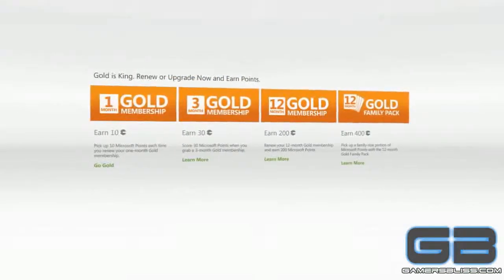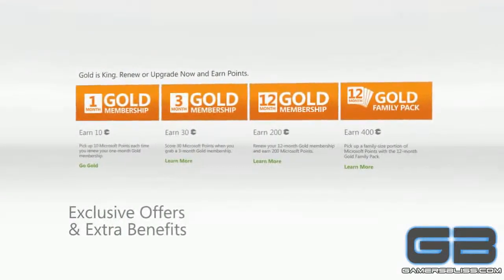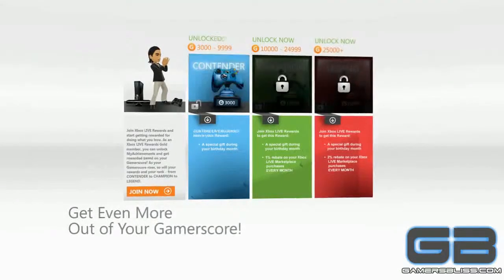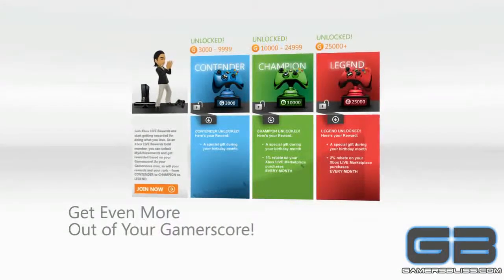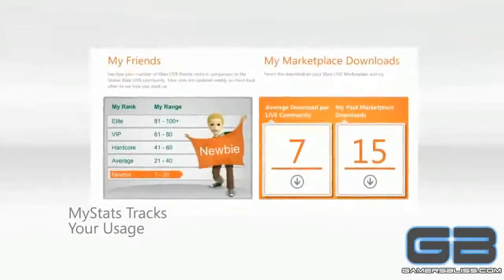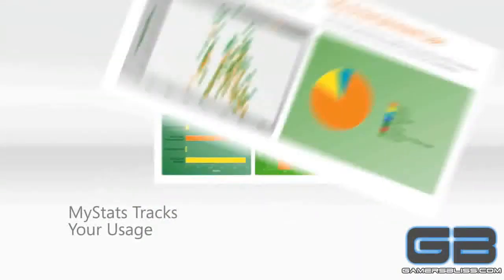As an Xbox Live Rewards Gold member, you can unlock a whole new level of exclusive offers and access extra benefits, like My Achievements, which rewards Xbox Live Rewards Gold members based on their gamer scores. And your very own MyStats page, which tracks your Xbox Live usage and shows you how you stack up against the global Xbox Live community.